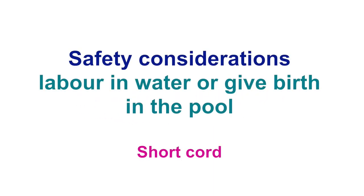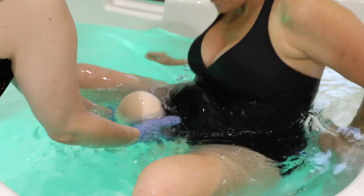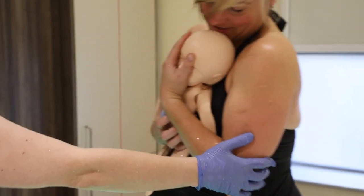If the baby has a short umbilical cord, you may not be able to bring the baby to the surface of the pool without damaging or severing the unclamped cord. In this situation, ask the mother to stand up and bring the baby to the surface as she does so. Remember that the baby's face should not re-enter the pool.